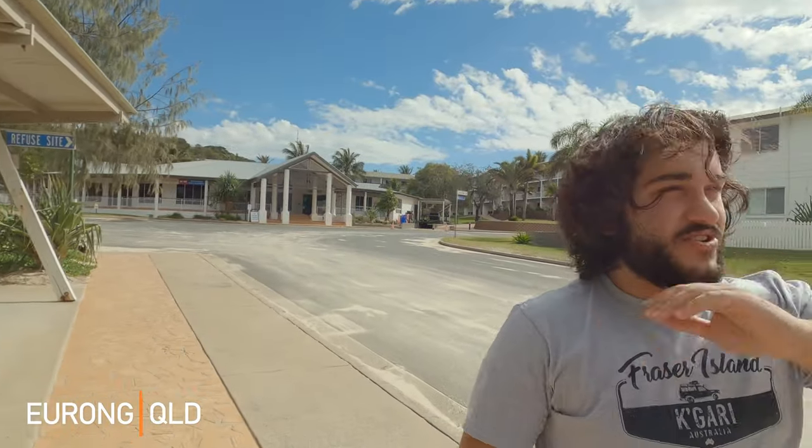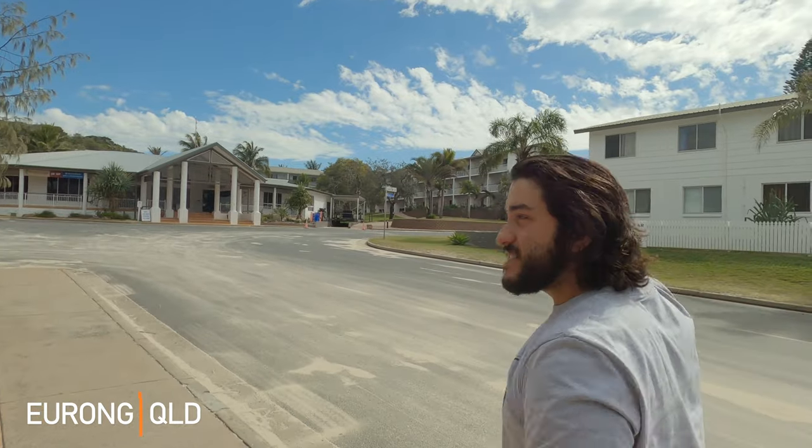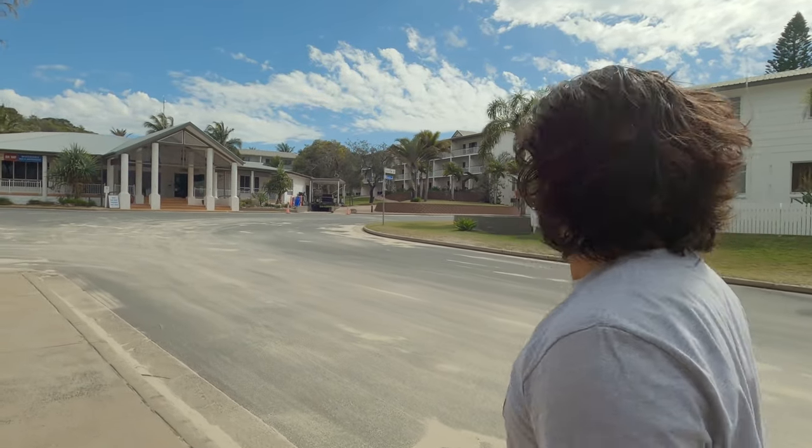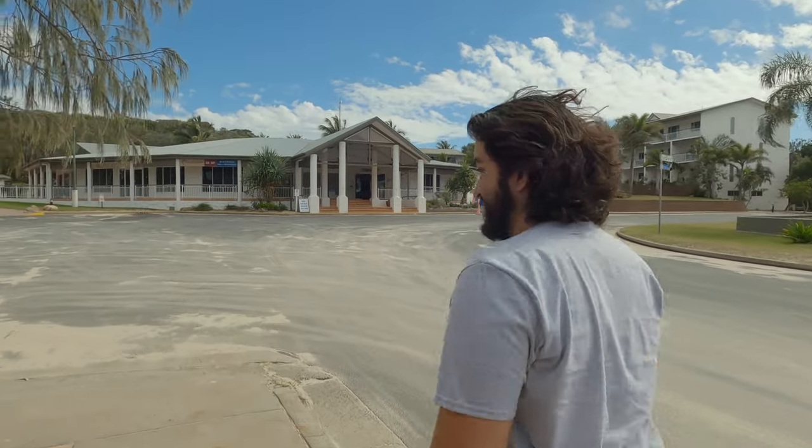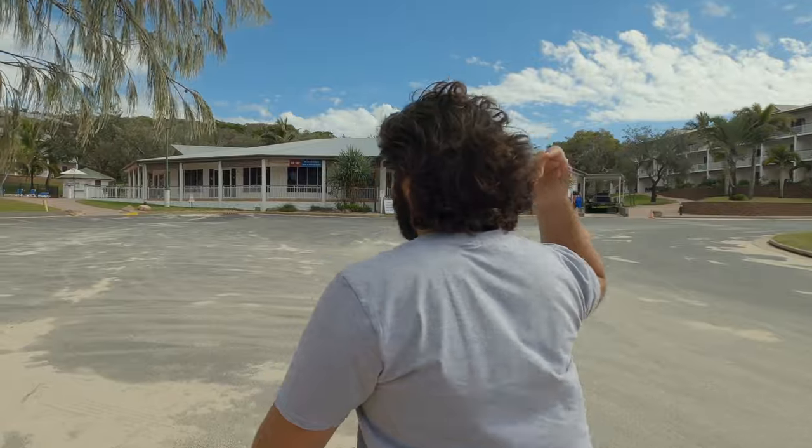So this is Eurong, the major settlement on the island. Sandy, small villas — it's pretty nice. And it's got a bakery with coffee, which is always good.